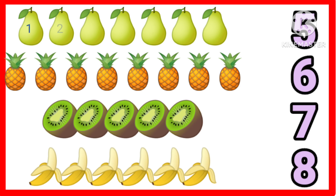One, two, three, four, five, six, seven. Seven pears. Nice.